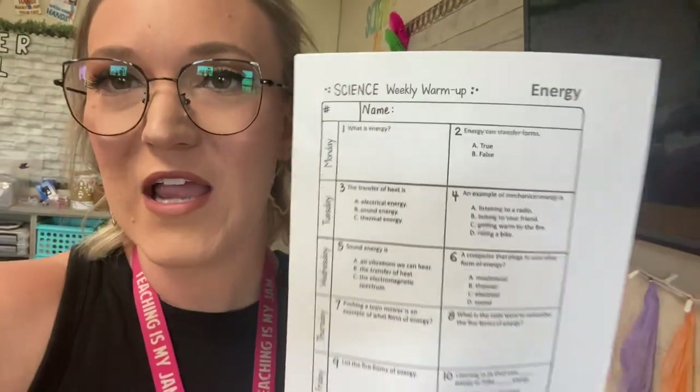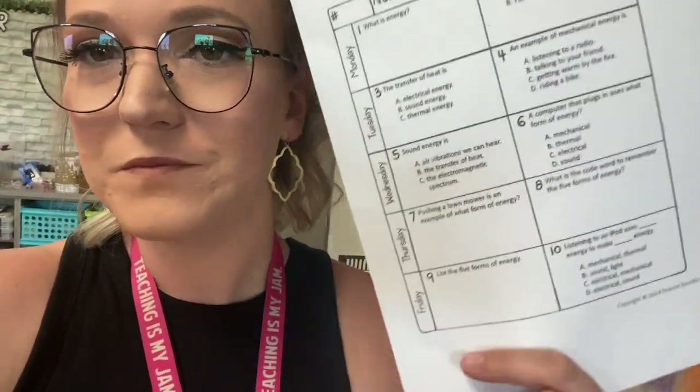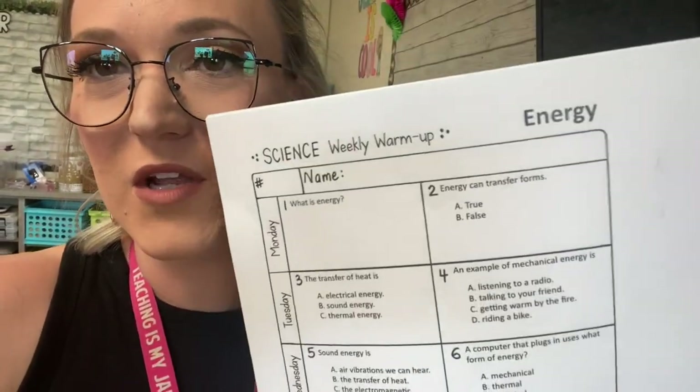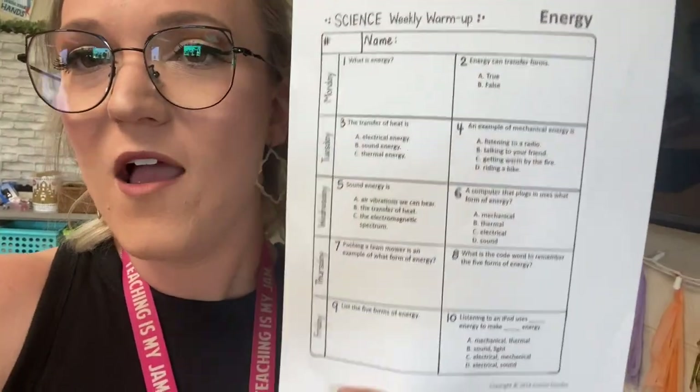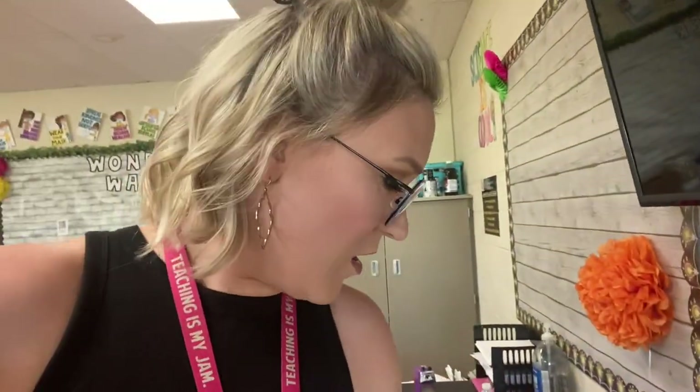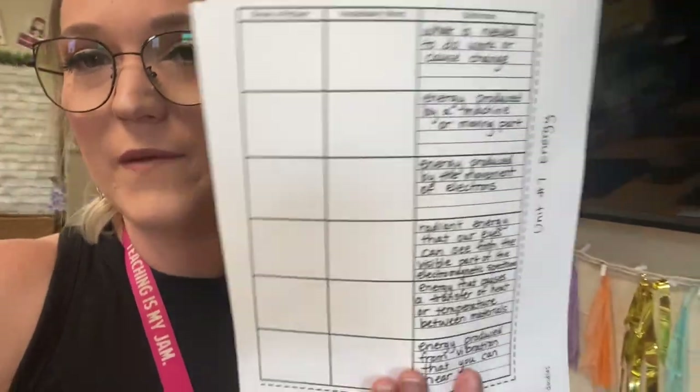I like to teach vocabulary first for the first few days and teach how everything happens — the phenomena, investigation stuff. What I found with this resource is really cool: she has a weekly warm-up for all of her units. For this energy unit, the kids would do two questions a day, but I'm going to have my kids do all of this tomorrow as a little mini quiz.